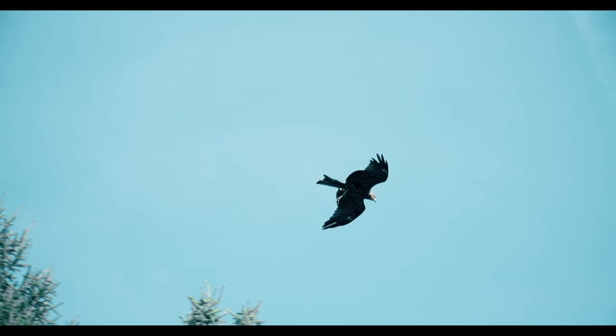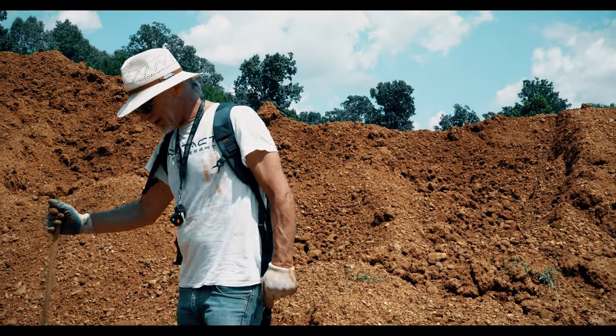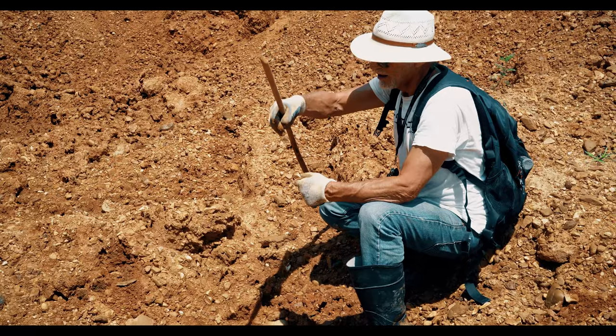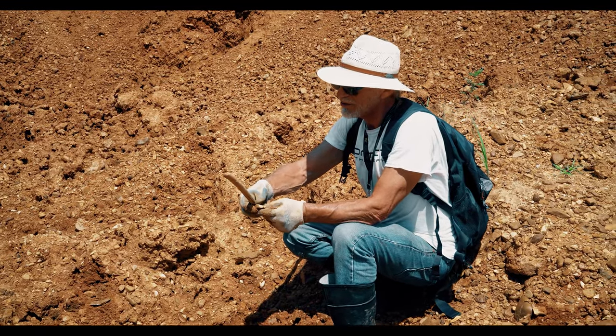Unlike a petroglyphic rock, where you're looking at perhaps one plane — singular or double image — here we're looking at multidimensional rock. It's portable. And we could have a piece from thousands of years ago sitting next to a piece from a thousand years ago.